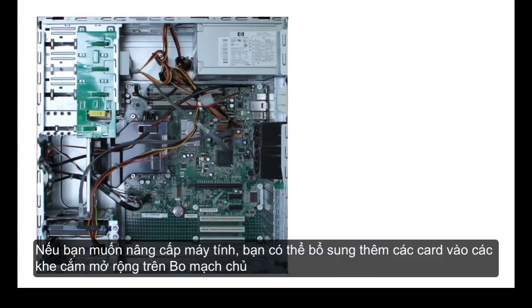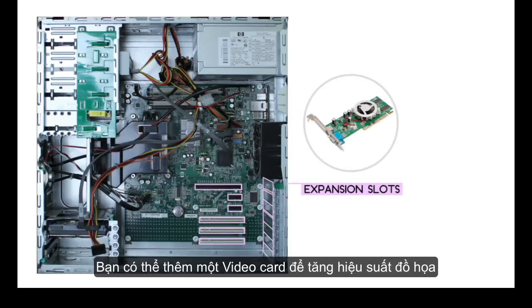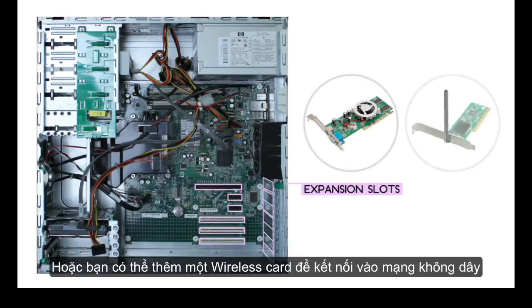If you want to upgrade your computer, you can add expansion cards to the motherboard's expansion slots. You can add a video card to get better graphics performance, or you could add a wireless card to connect to your wireless home network.